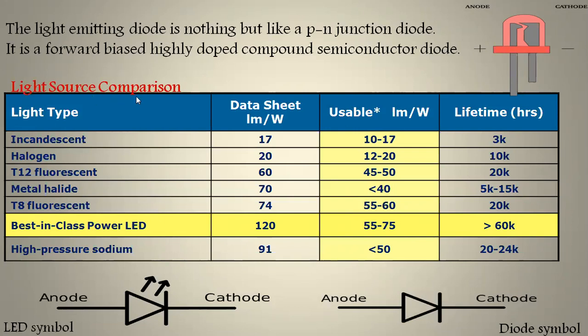Here we see a light source comparison: when you compare the LED with other available light sources it is far better in terms of lumens per watt. Coming to the diode symbol: this is the LED symbol and this is the diode symbol. The difference is that in the LED symbol, light is emitting outward shown by arrow marks, whereas in the case of the ordinary diode symbol there is no such arrow.